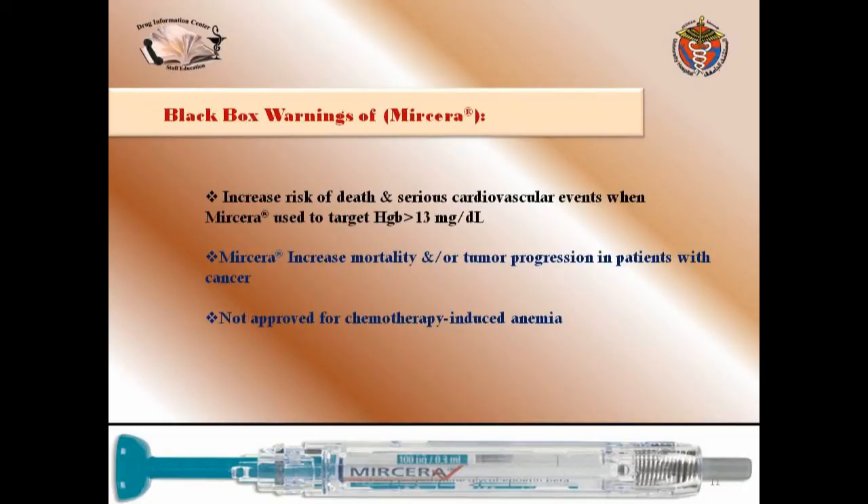There is a black box warning for Myrcera: increased risk of death and serious cardiovascular events when Myrcera is used to target a hemoglobin level more than 13 grams per deciliter. Additionally, Myrcera may increase mortality or tumor progression in patients with cancer, and it is not approved for chemotherapy-induced anemia.